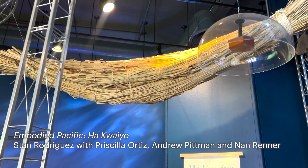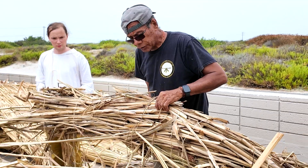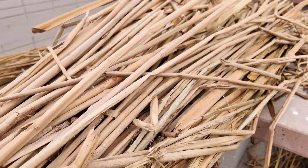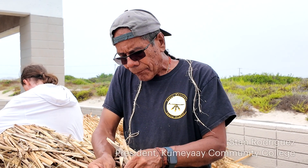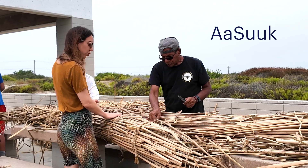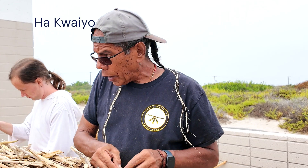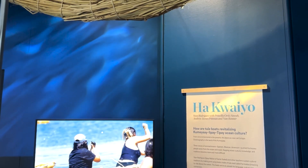So when I saw this traditional Kumeyaay boat in the wider exhibition, I followed my curiosity to a workshop hosted by Stan Rodriguez, president of Kumeyaay Community College and educator for the wider community. The word for tule in the Kumeyaay language is asuk. The word for tule boat is ha-kwayo. That's the name of the exhibition.